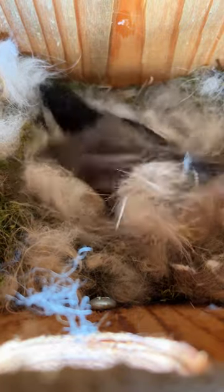And slowly over time they started coming down and collecting the fur from it and taking it back to the birdhouse.